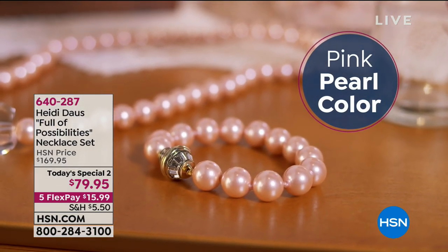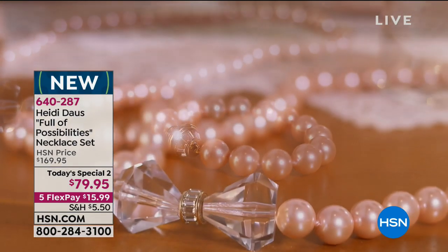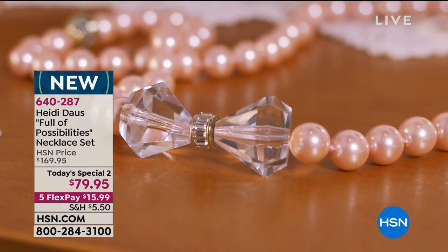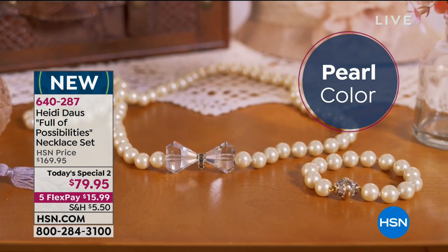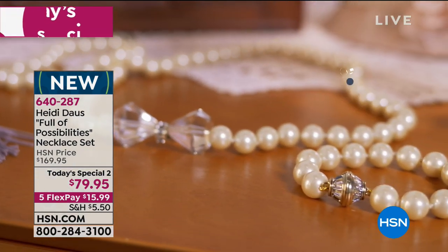So this is the Full of Possibilities Necklace Set. You actually get a necklace and a bracelet. We're walking you through the colors here, but first and foremost, you notice that beautiful crystal bow.